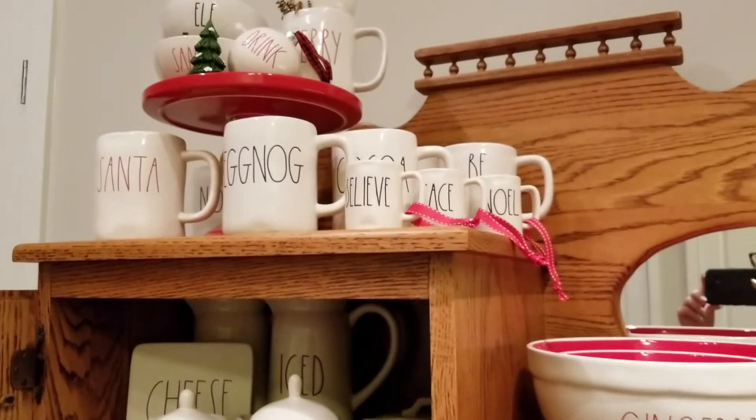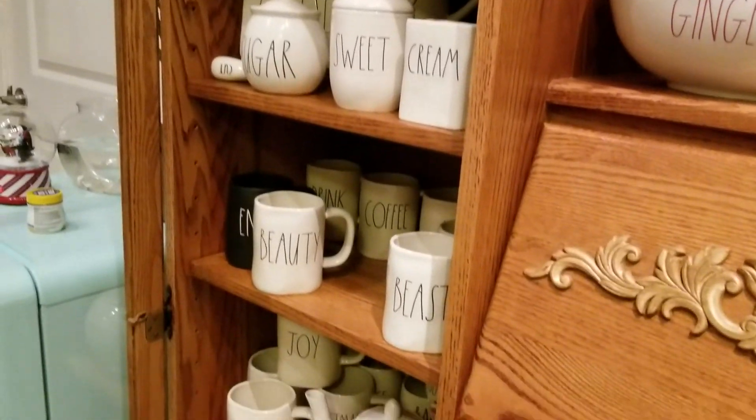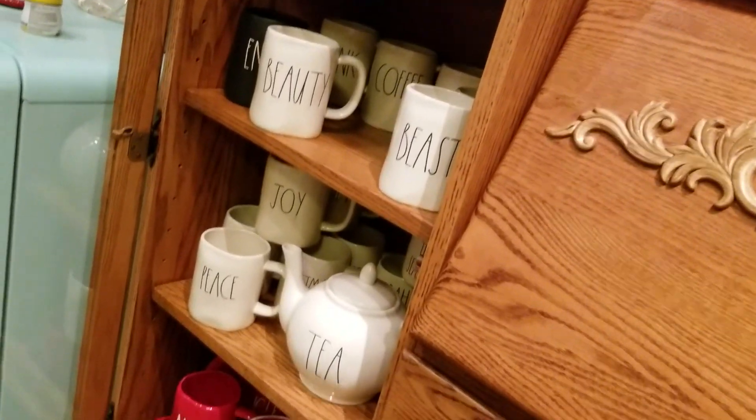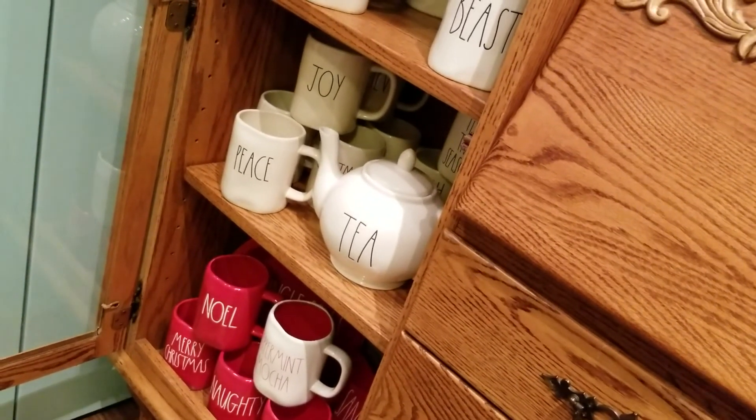All right, we got our inventory done! We'll go ahead and put that in an Excel spreadsheet, or maybe create a database. Thanks for watching — comment down below and let me know how many mugs you have.